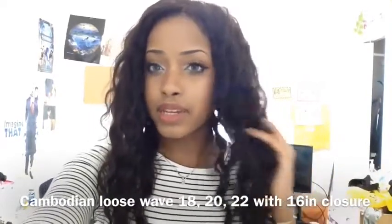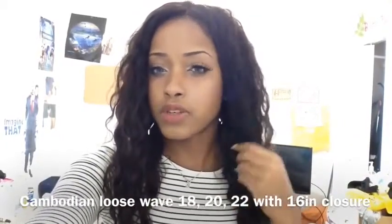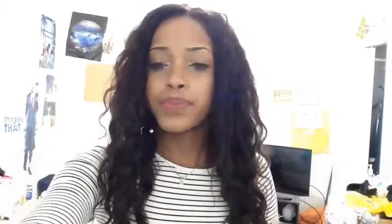The hair is in lengths 18, 20, and 22 inches, and I think a 16-inch closure. And this is in the textured Cambodian loose wave.